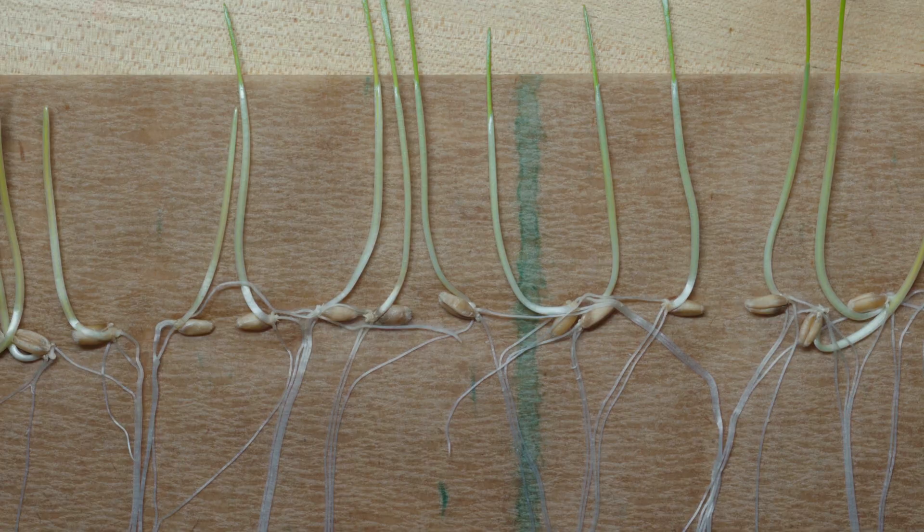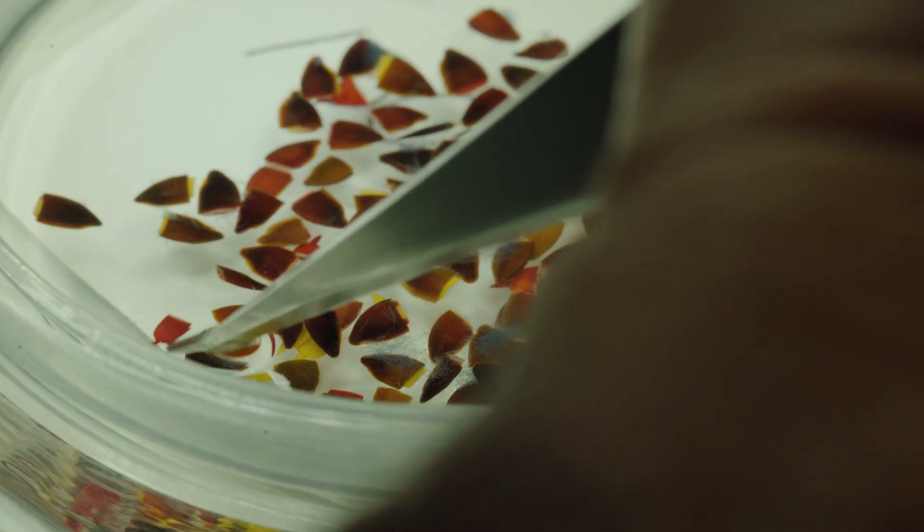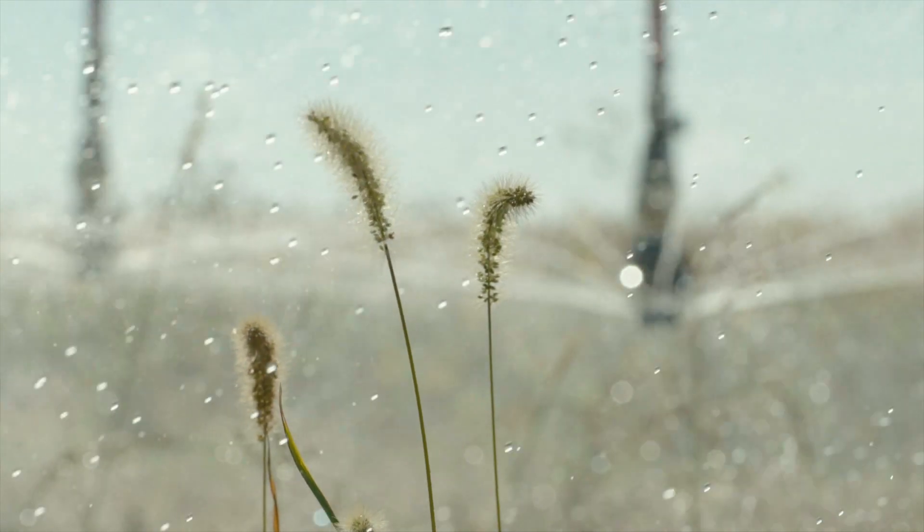Pretty much all agriculture is gonna start with the seed. Anything that ends up on your dinner plate, somehow seed is involved in that. So it touches many parts of our lives.